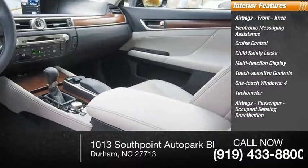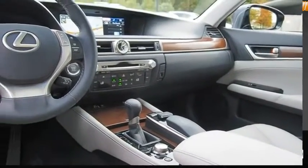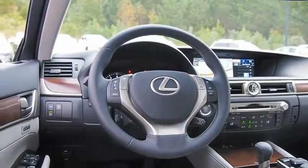Airbags — passenger occupant sensing deactivation. Cargo area light. Take this vehicle for a spin and see why so many shoppers are now proud owners.